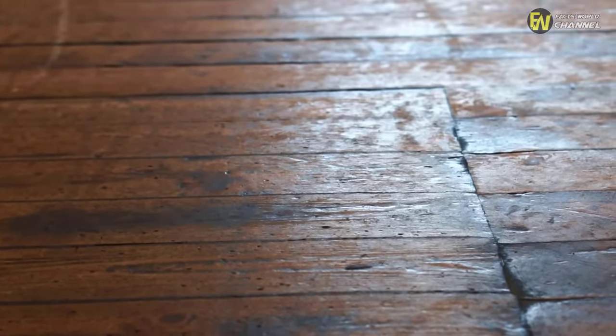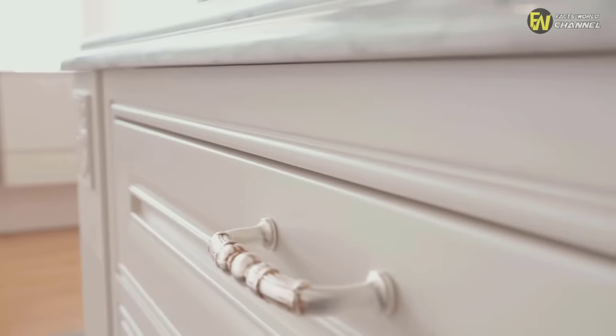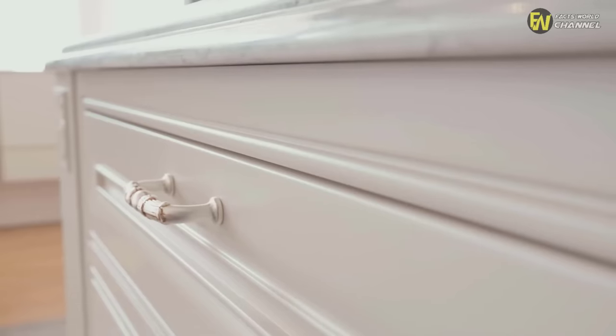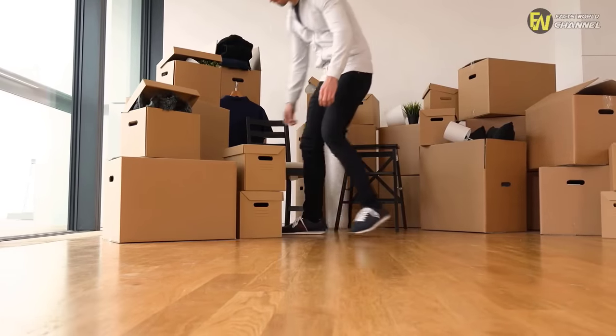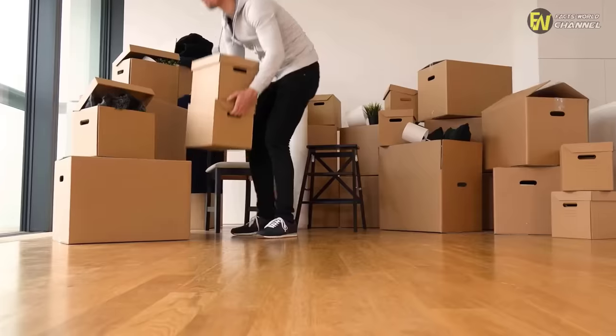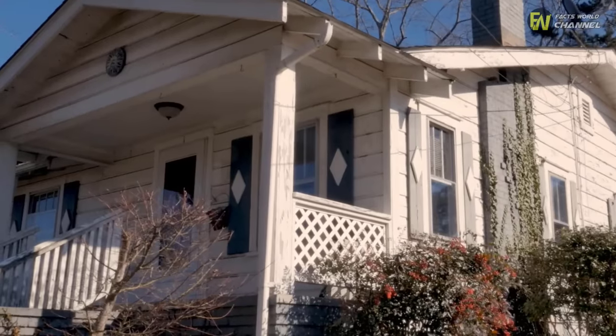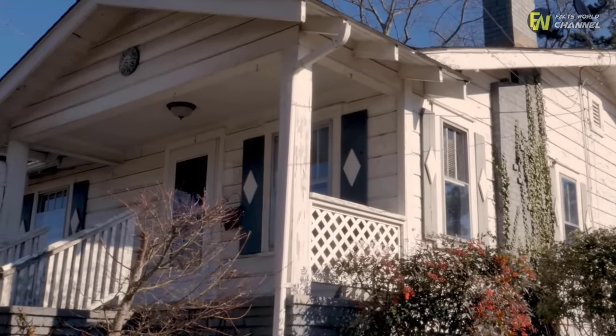They decided to investigate. The cupboard had clearly been put there by the previous residents to hide it, because when they bought the house, the entire room was empty. They'd taken all the furniture with them except the cupboard. It stood over the hatch, and even the carpet had been laid in a perfect circle over the metal flap. It was time to find out why the previous occupants had gone to so much trouble to keep this secret.